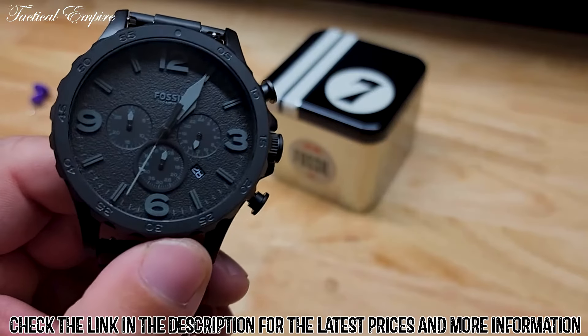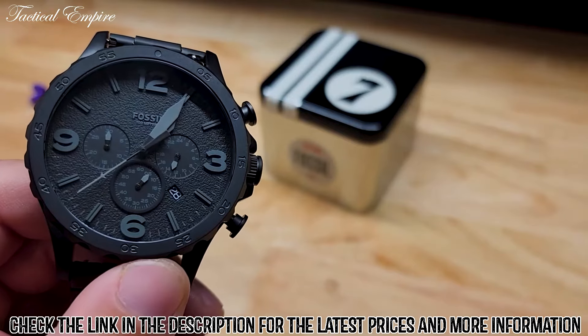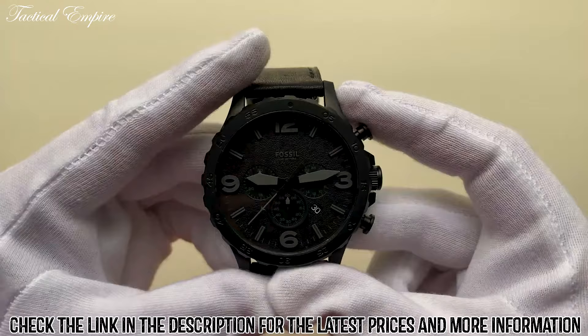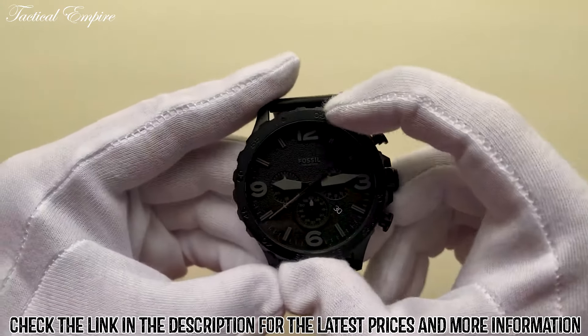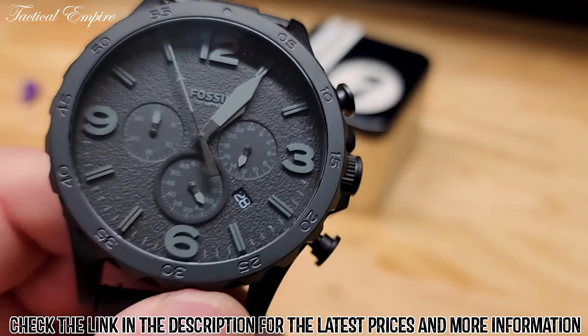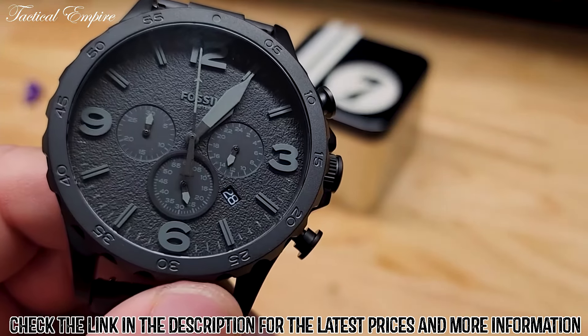The watch face is also very easy to read, with bold, luminescent hands and hour markers visible in low-light conditions. Its date display at the 4 o'clock position is also useful for keeping track of the day. The watch has a versatile, classic, sporty look, and it can be paired with casual attire or formal wear.